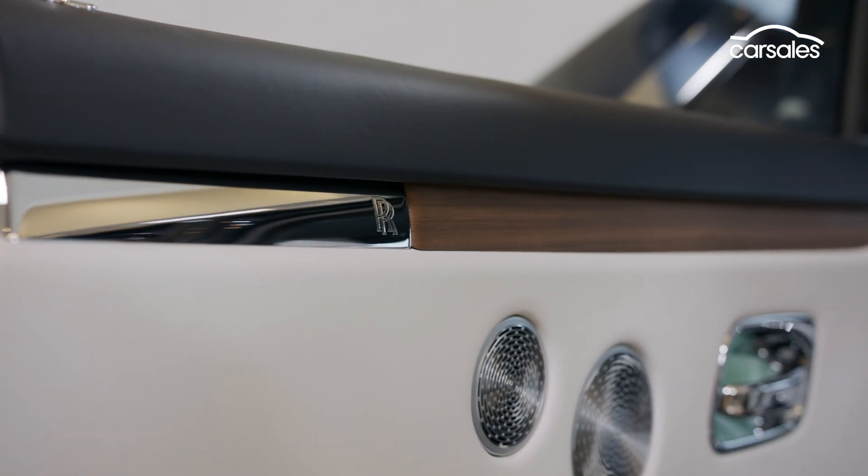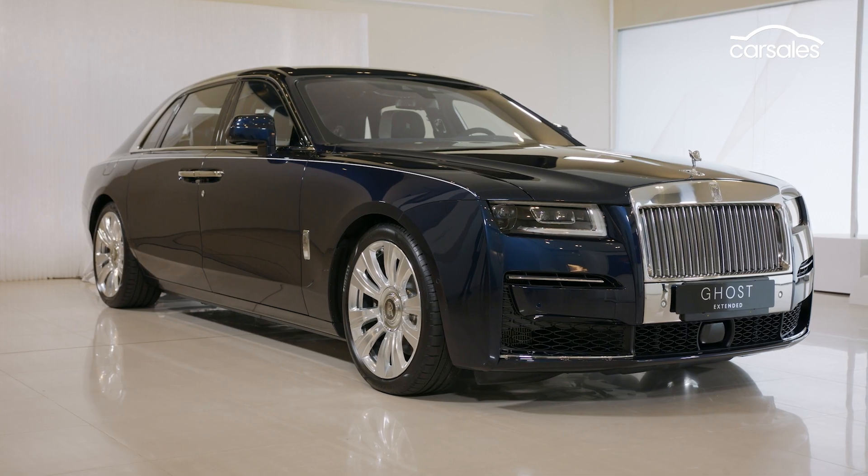What's your favourite thing about the brand new Rolls-Royce Ghost? Let us know in the comments below.